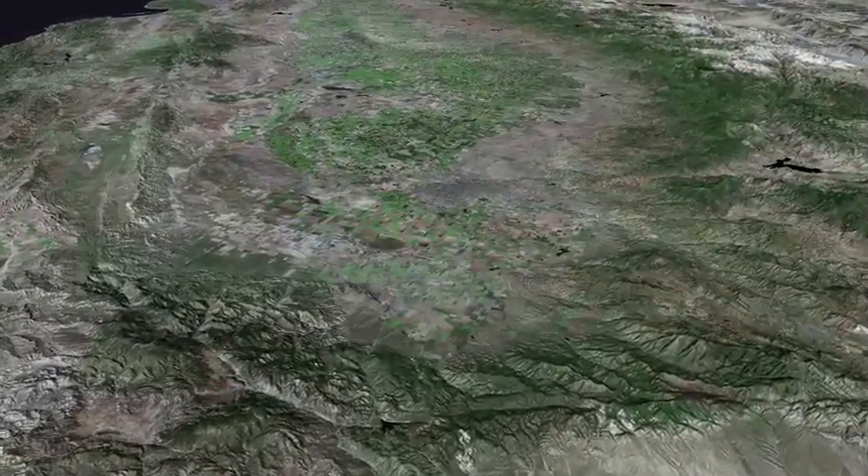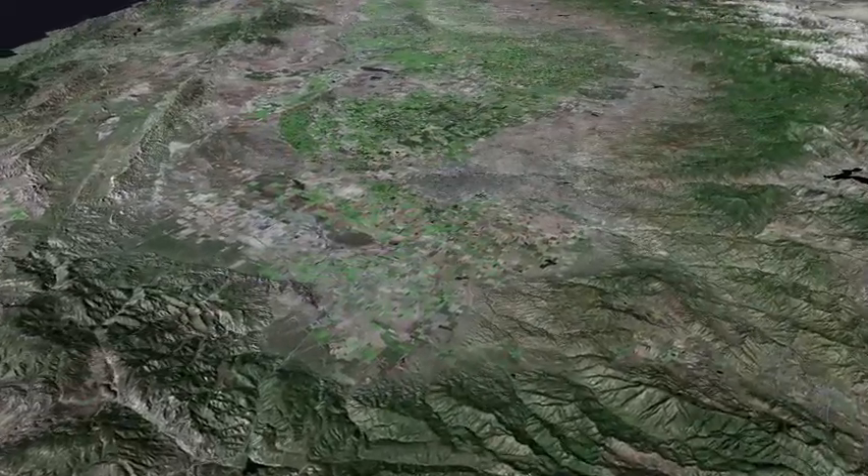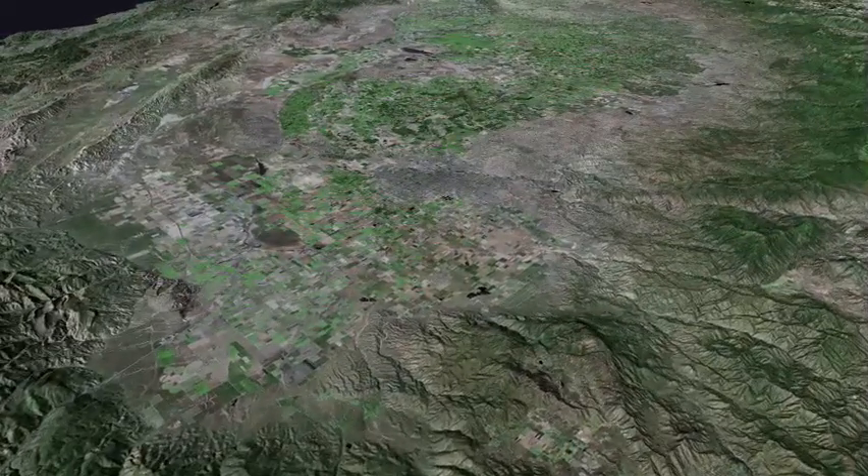Our third flight will take us again from the south, but this time we will follow the eastern edge of the valley, looking west. Bakersfield is in the center of the view.